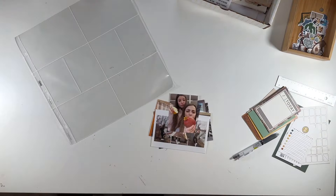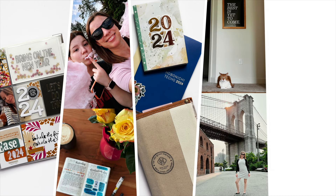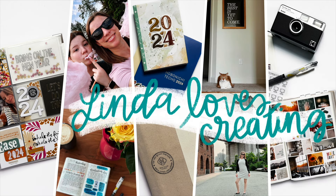Hi there, this is Linda and welcome back to my channel, or welcome if you're new here. In this video, I'm putting together a spread in my daughter's album documenting March 2020 using the Big Sky collection from Coco Daisy. So let's go ahead and dive right in.